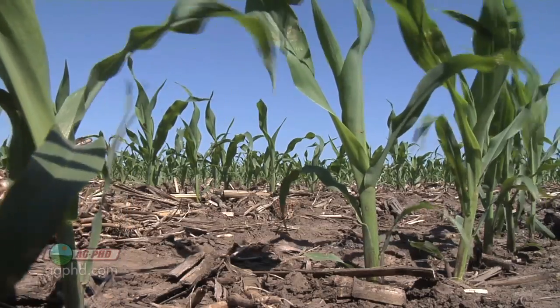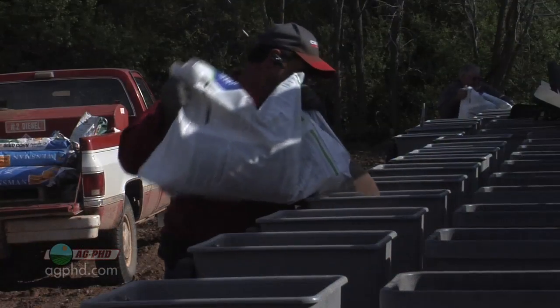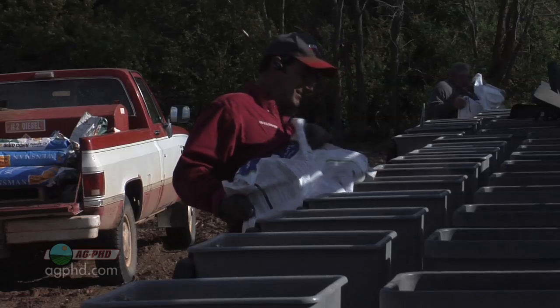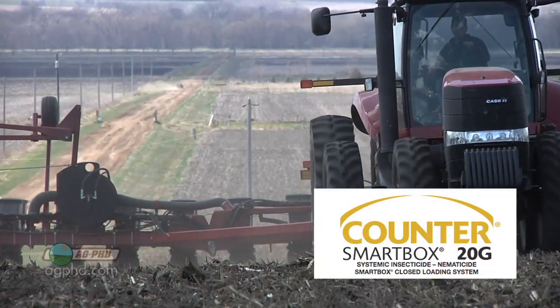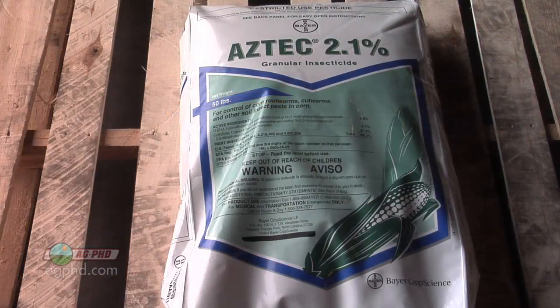As usual, Darren, there are two things I'm gonna have to disagree on. Number one is the insecticide thing — if I'm going out with Force, Aztec, or Lorsban, I'm not doing much for corn nematodes. Counter is going to do a fairly decent job on some corn nematodes because it is a nematicide, but Force, Aztec, Lorsban, and a whole bunch of other products are not — they are insecticides.